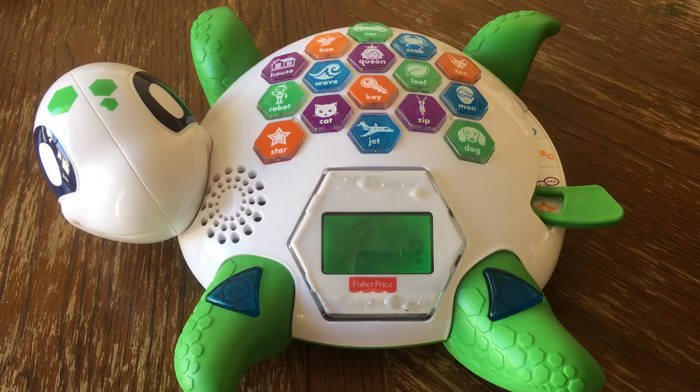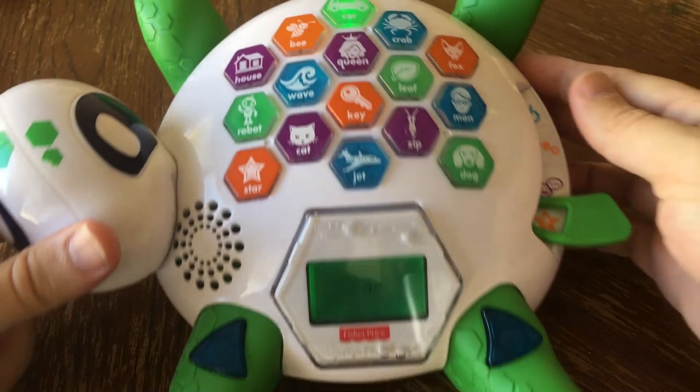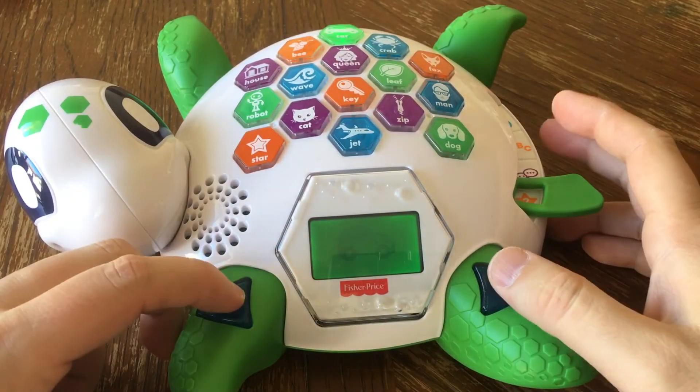I'll give you a hint and you find the picture that matches. I'm thinking of something that drives on a road. Car! That's right!